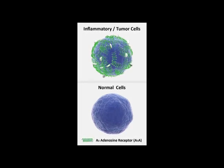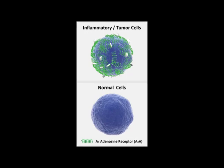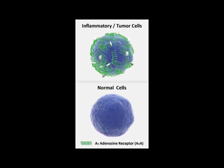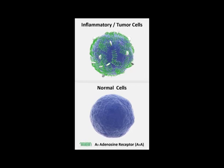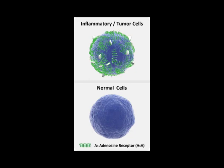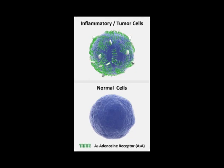Extra tip: frankincense oil will only add to your anti-cancer formula. It works in great synergy with turmeric, and scientists claim it provides a chemo-like effect without all the side effects. Put two to three drops of this oil under your tongue, preferably two to three times a day. You can also rub some of it onto your neck.